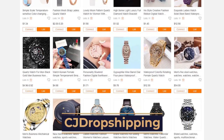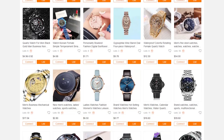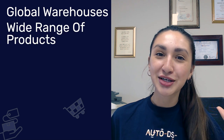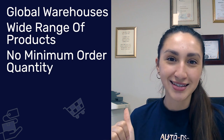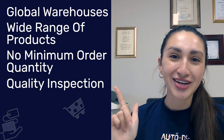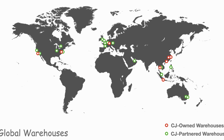Second on our list is CJ Dropshipping, which is a China-based dropshipping supplier. The top reasons why CJ Dropshipping should be your next supplier include global warehouses, a wide range of watch products to choose from, no minimum order quantity with wholesale prices, and quality inspection on any products. CJ Dropshipping makes for a great option as they have over 10 worldwide warehouses, making their service faster and safer and providing better product shipments for customers' orders.